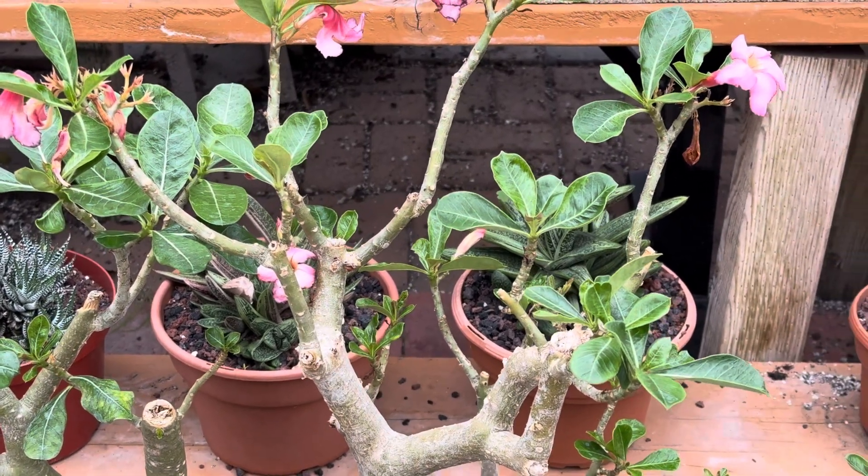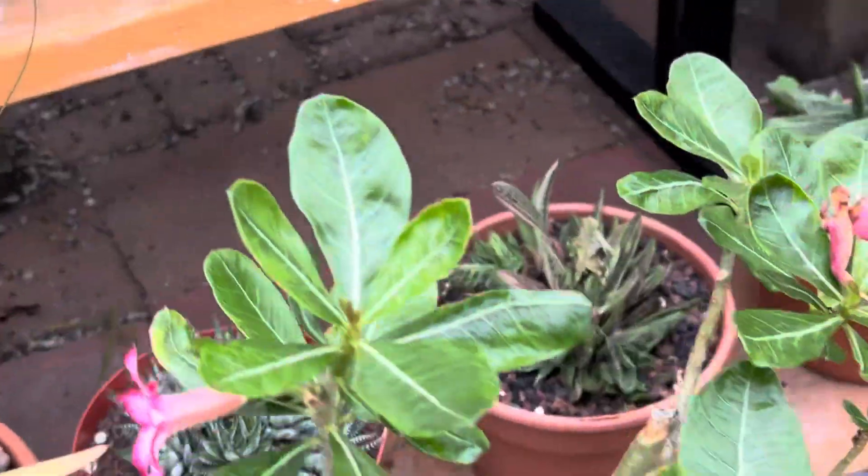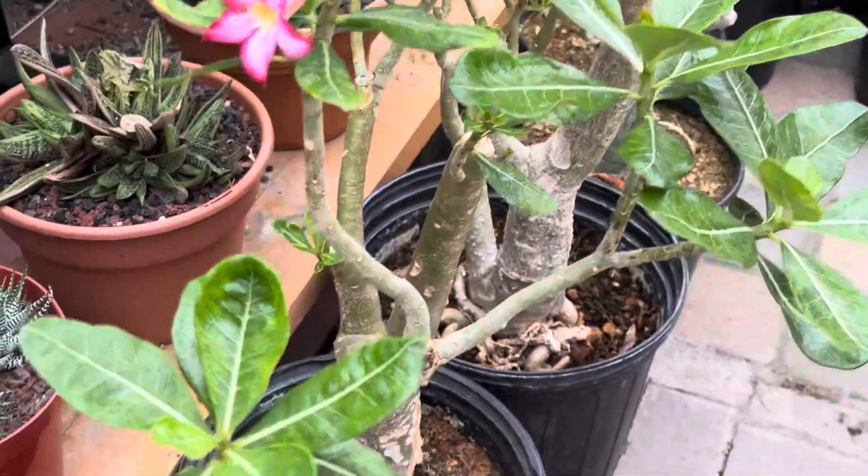This is not a frost or cold hardy plant. You do want to protect it from extreme temperatures. Let me show you some more really pretty and blooming desert rose.